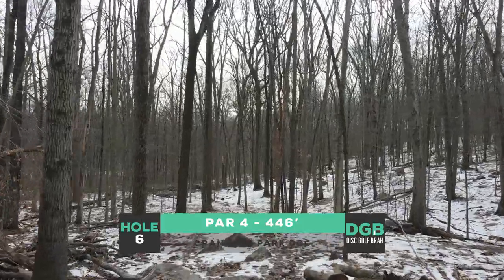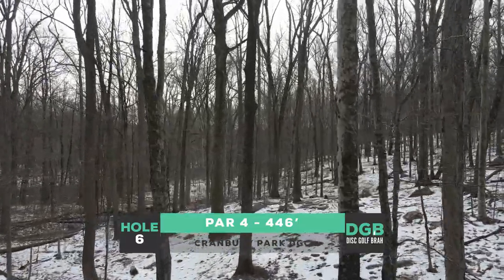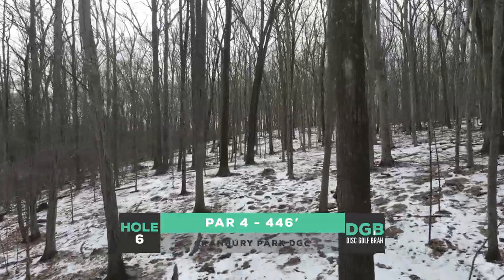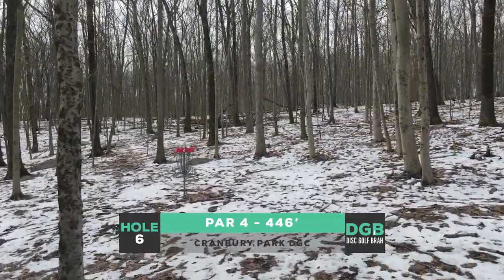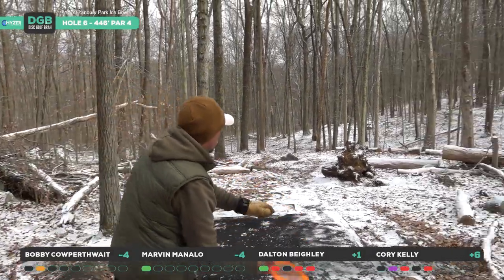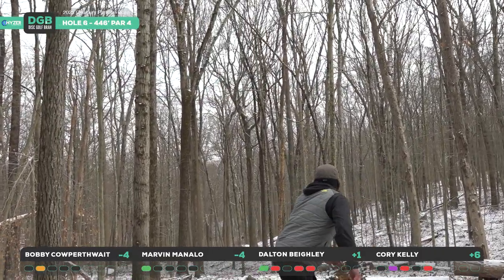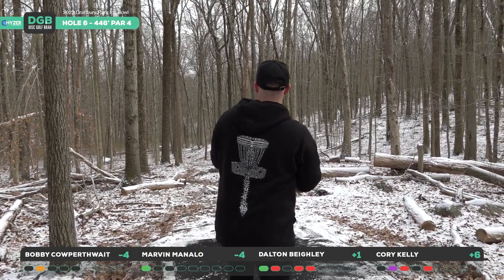Moving to hole six, our first par four on the course, 446 feet. There's a couple of different lines — there's a forehand line off to the right we saw with Kyle Muriarty last year — but following the drone you want to throw a backhand turnover or a nice stable forehand, landing around the landing zone with your second shot maybe 250 into the green. Really following this drone pattern and stabling up right toward the green. A hole that you want to get a birdie on. Marvin going back to the Boss on that forehand line — gets chewed up but gets an amazing second kick going into another time zone. Bobby going to this Leopard 3, a little too turned over but in a decent spot with a long second shot.